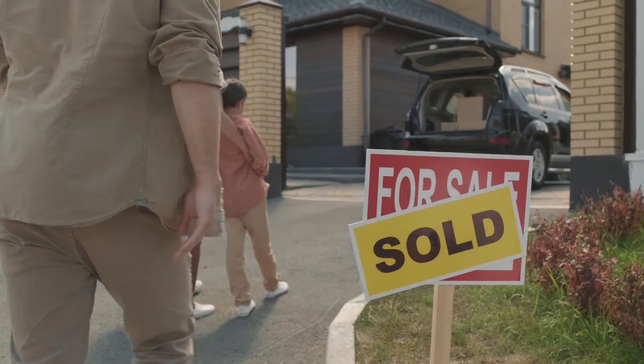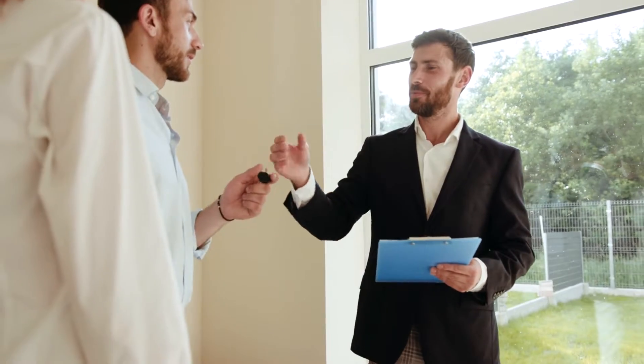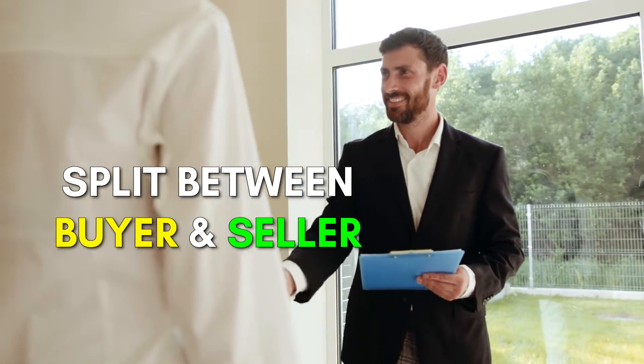Here's how you can save $9,000 when buying a home. When you buy a home there's this thing called closing costs. These are split between the buyer and the seller, but there's a way that you can get out of paying for this.